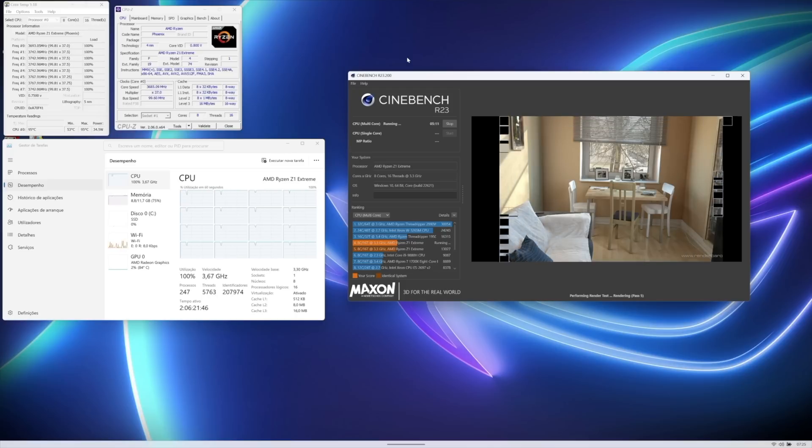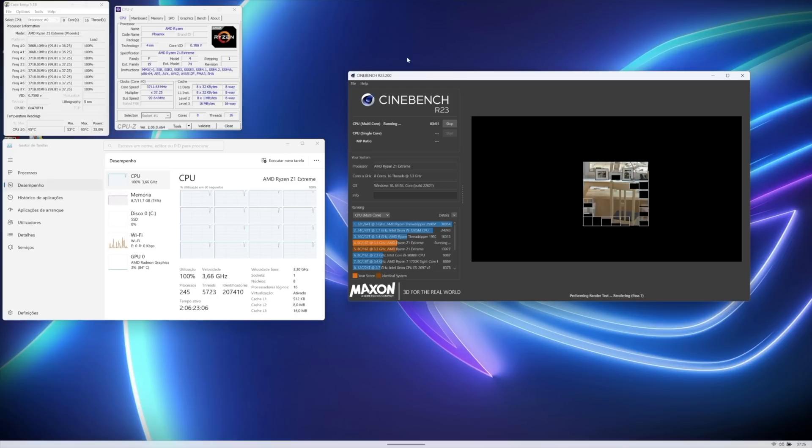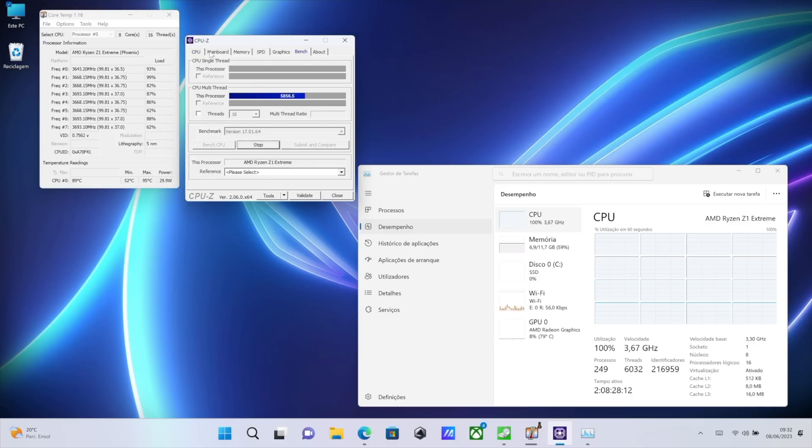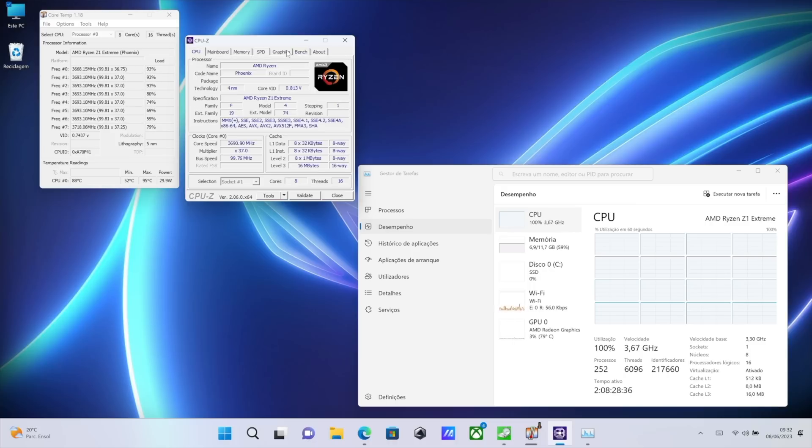I wanted to see how far we could go without thermal throttling, so I stressed all 16 threads of the Z1 Extreme using a synthetic benchmark. The base clock is 3.0 GHz and turbo boost is 5.1 GHz, so thermal throttling would mean dropping below 3.0 GHz. It stayed mostly at 3.8 GHz at 95 degrees Celsius across all cores, and after a good while it lowered slightly to 90–88 degrees and reduced to around 3.5 GHz — still far above the 3.0 GHz base.